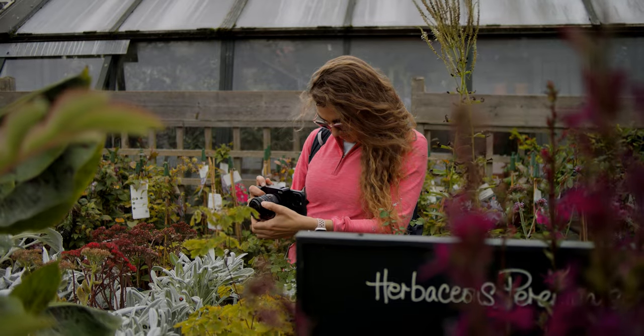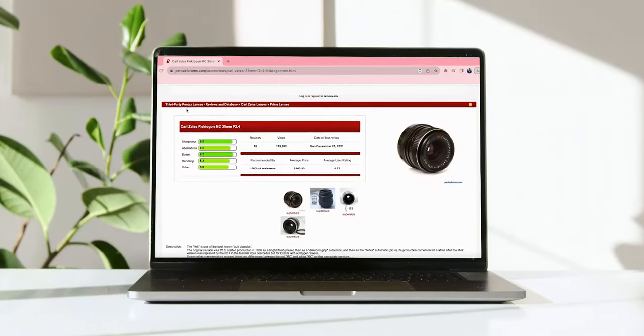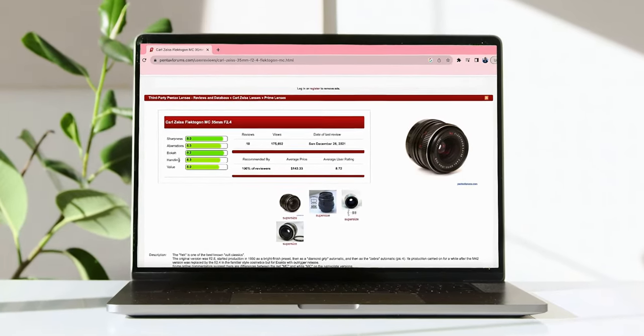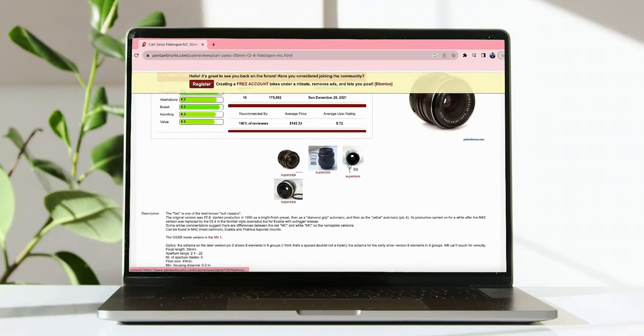Its vintage design adds a touch of nostalgia to your content, transporting you to a bygone era. If you go onto Pentax forums, you can see the rating of this lens — it has a sharpness of 9, bokeh of 9.2, handling of 8.3, and value of 8. It's a pretty good website to check other lenses on, though I must admit you can go down quite a rabbit hole with vintage lenses.